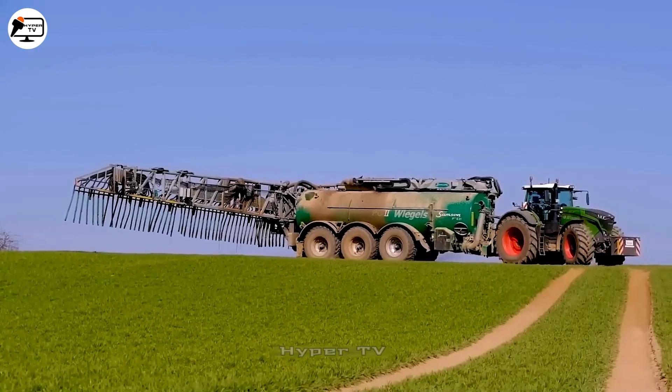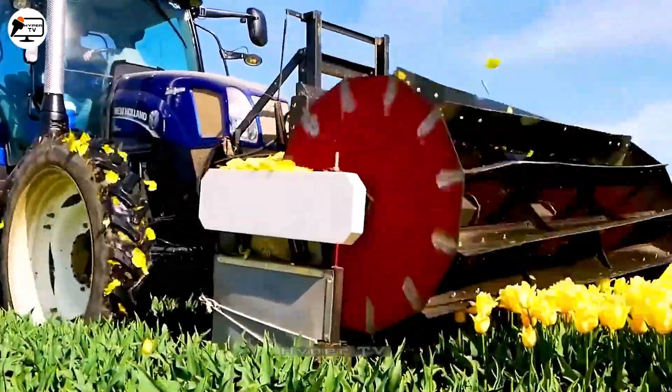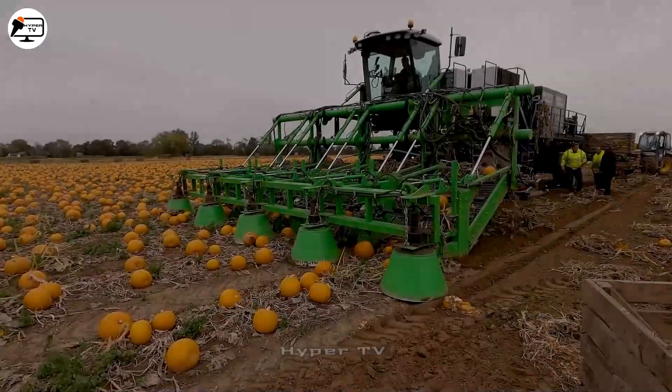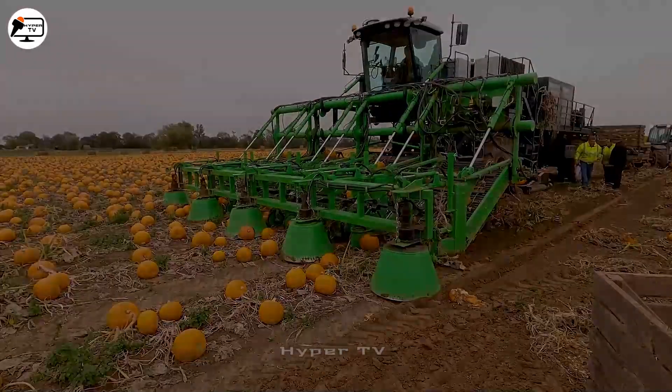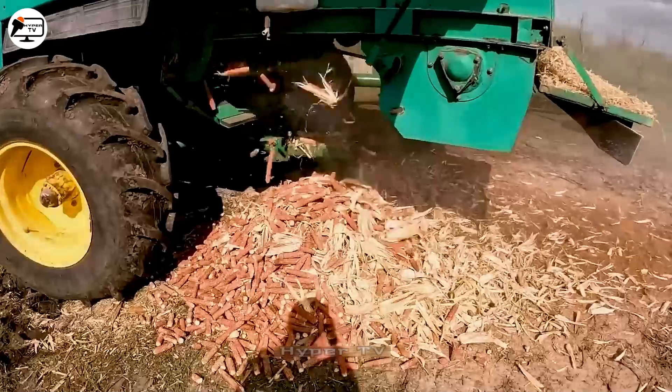Have you ever been curious about large farms' intricate production and harvesting processes? This video delves into modern agricultural technology, exploring how farmers efficiently gather vast quantities of fruits and vegetables. If the video captivates your interest, we kindly ask for your support by hitting the like button and subscribing to HyperTV.